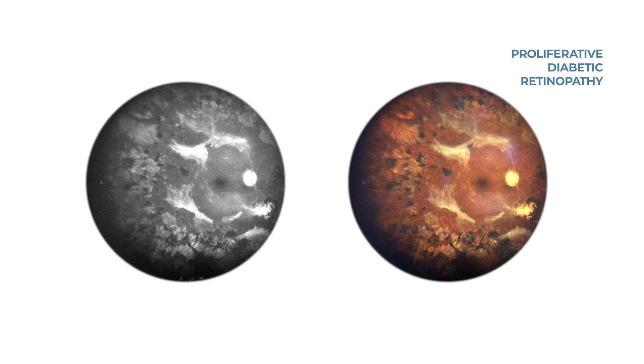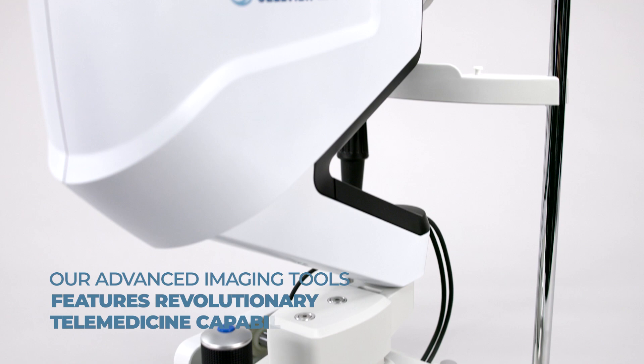Our advanced imaging tools feature revolutionary telemedicine capabilities to ensure reduced chair time and increased practice workflow.